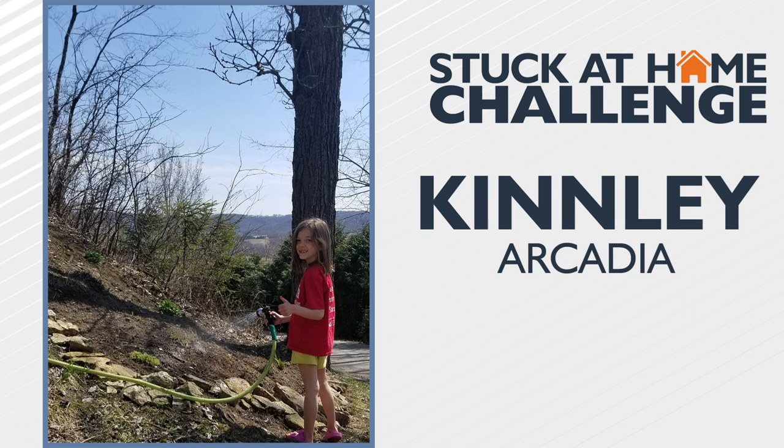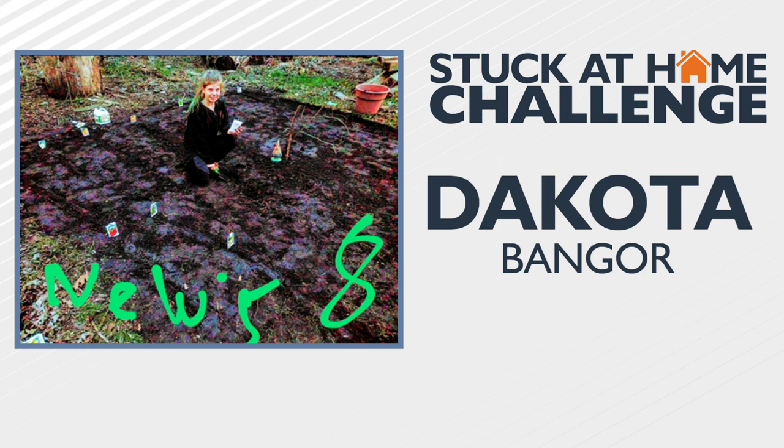Kinley in Arcadia was enjoying some nice weather this weekend by watering her freshly planted flowers in the family garden. Good job. Here's a look at Dakota's Stuck at Home garden in Bangor — she planted a variety of different flowers and vegetables. Good-sized garden.